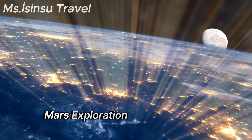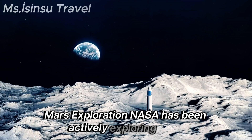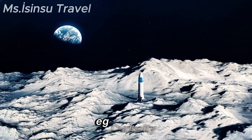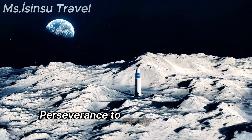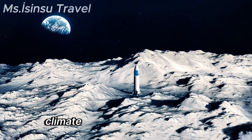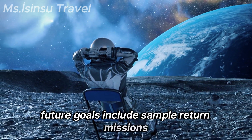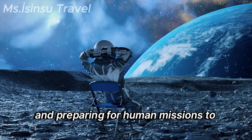NASA has been actively exploring Mars with robotic missions like the Mars rovers — Curiosity and Perseverance — to study the planet's geology, climate, and potential habitability. Future goals include sample return missions and preparing for human missions to Mars.